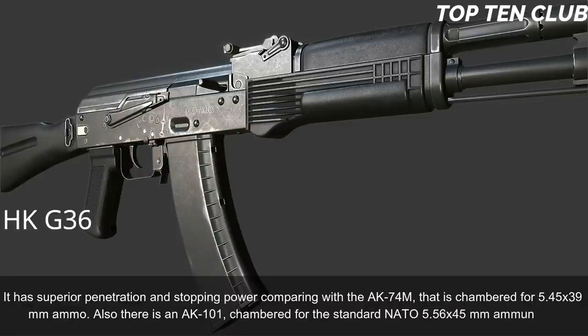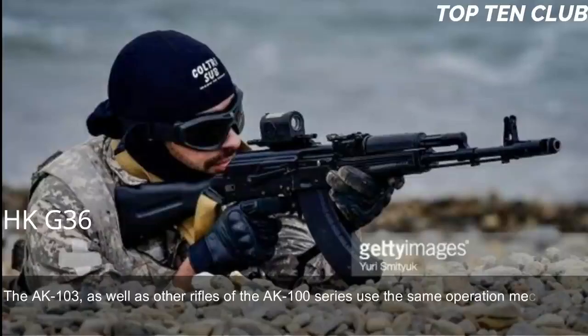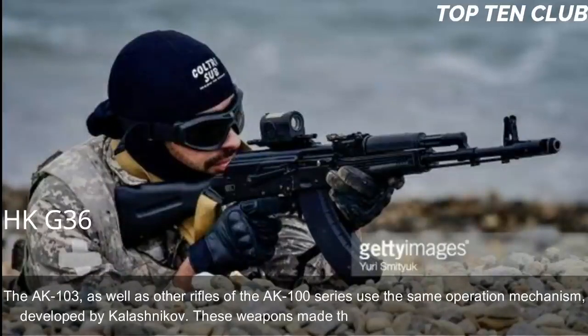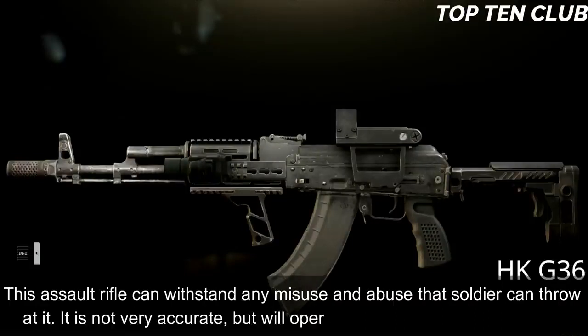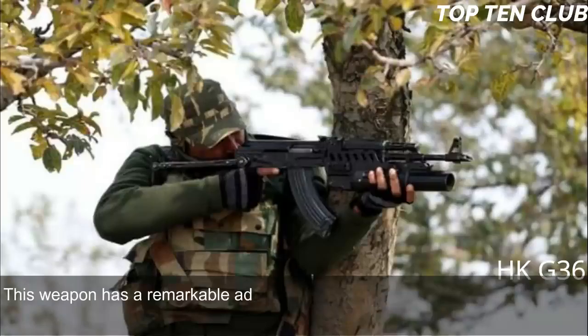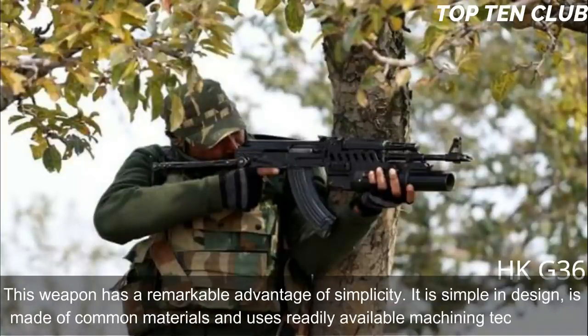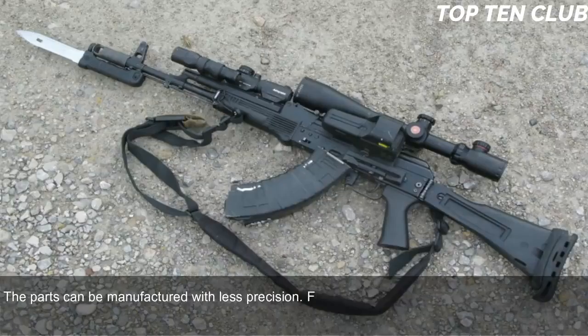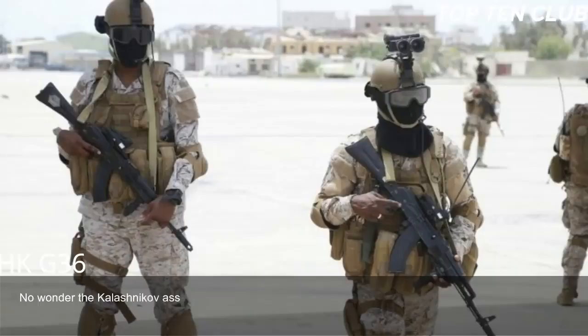The AK-103 and other AK-100 series rifles use the same operating mechanism developed by Kalashnikov, renowned for unsurpassed reliability. This assault rifle can withstand any misuse and abuse a soldier can throw at it. Not very accurate, it will nonetheless operate in the worst possible conditions. Its remarkable advantage is simplicity: simple in design, made of common materials, using readily available machining technology. Parts can be manufactured with less precision, making it a low-tech weapon that can be produced at any factory making steel products — no wonder Kalashnikov rifles are produced all over the world.